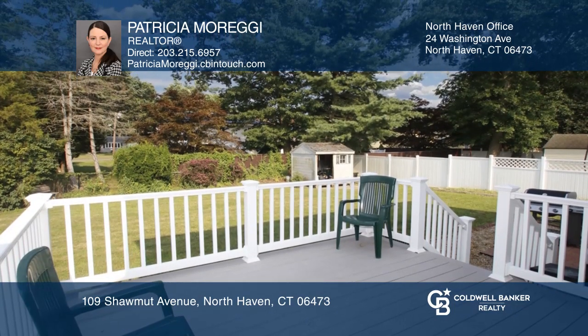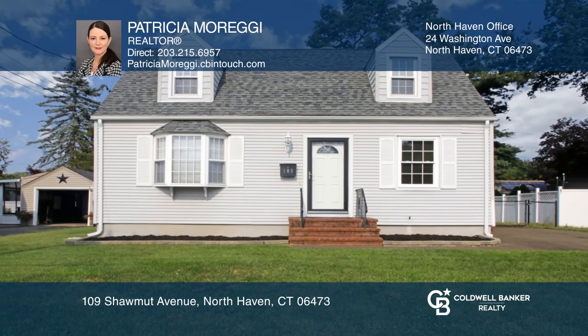Experience everything this home has to offer by calling Patricia Moreggi today.